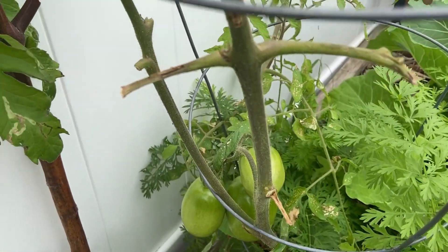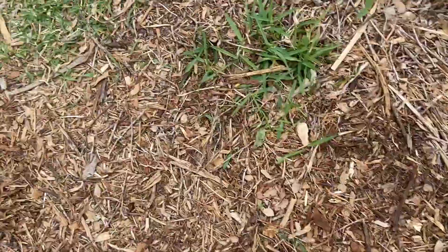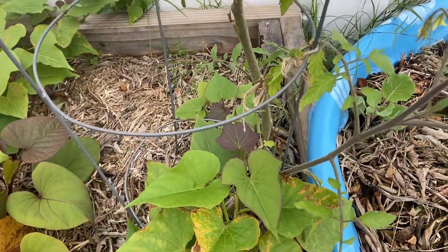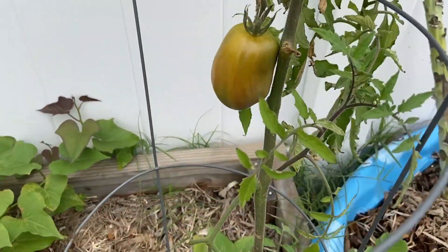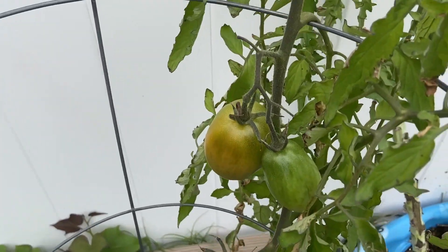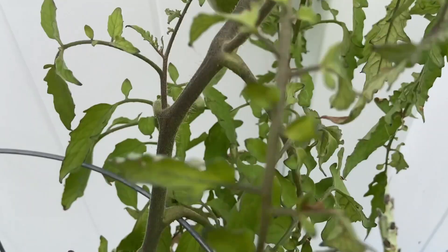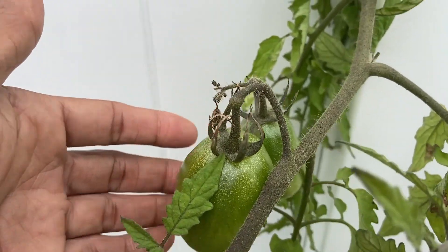I've got a couple more plants, let's walk over to the other plants. Yeah, right here, see — more right here, right here again, more right here.